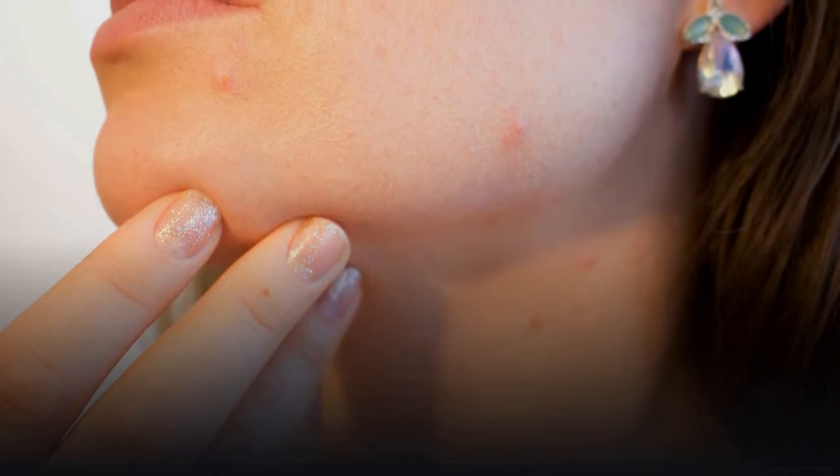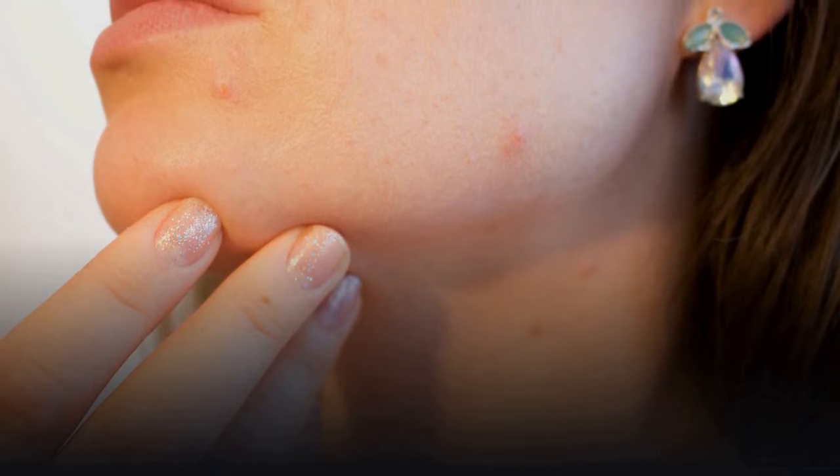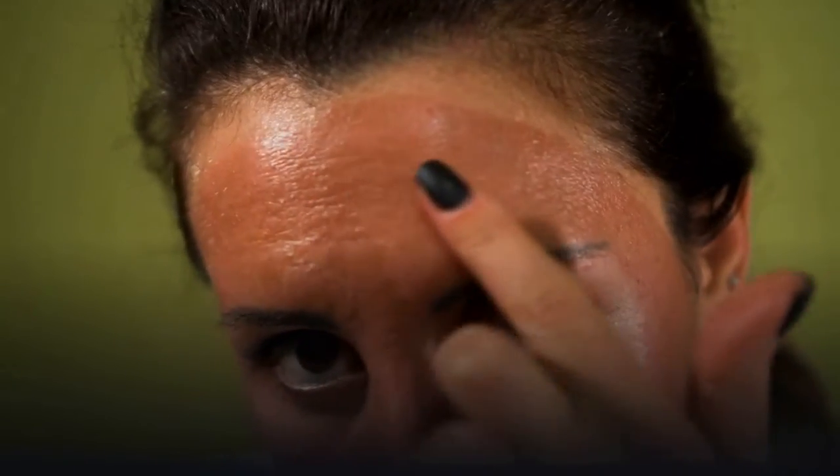Too little collagen and you're left with a concave scar. Too much, and you'll have a raised scar. However, acne scars can make you as self-conscious as acne itself, so what can you do about them? Things like surgery and laser resurfacing exist, but you might also find relief through these less invasive, natural treatment options.